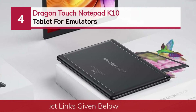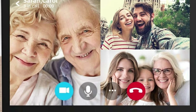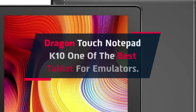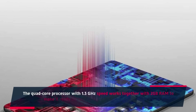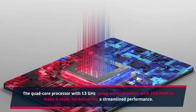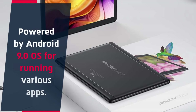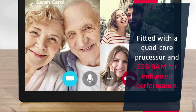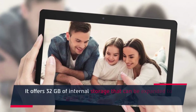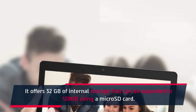Number 4: Dragon Touch Notepad K10 Tablet for Emulators. The quad-core processor with 1.3 GHz speed works together with 2 GB RAM to deliver streamlined performance. It is powered by Android 9.0 OS for running various apps. It offers 32 GB of internal storage that can be expanded to 128 GB using a microSD card.